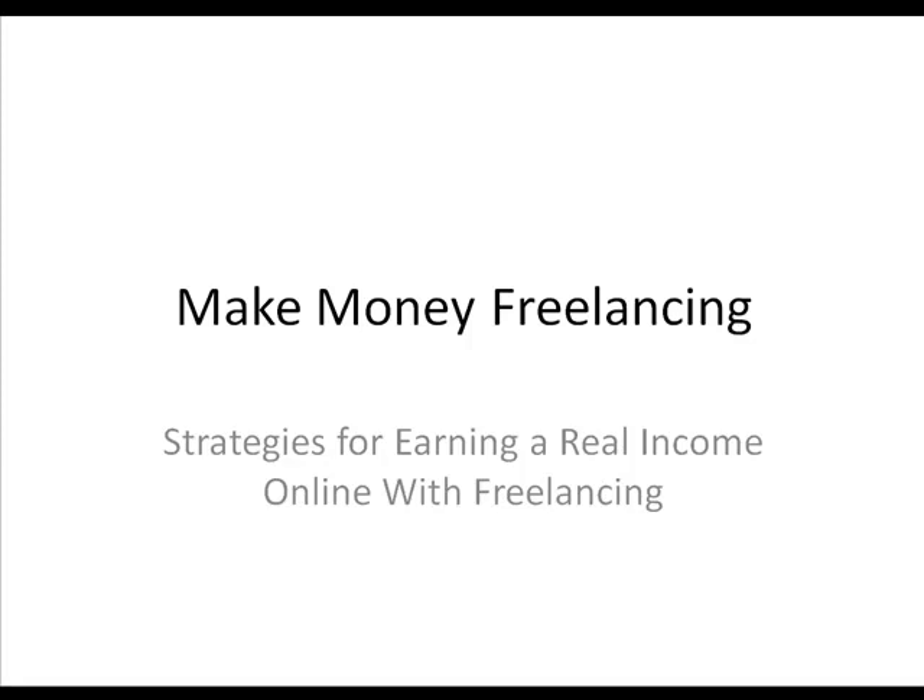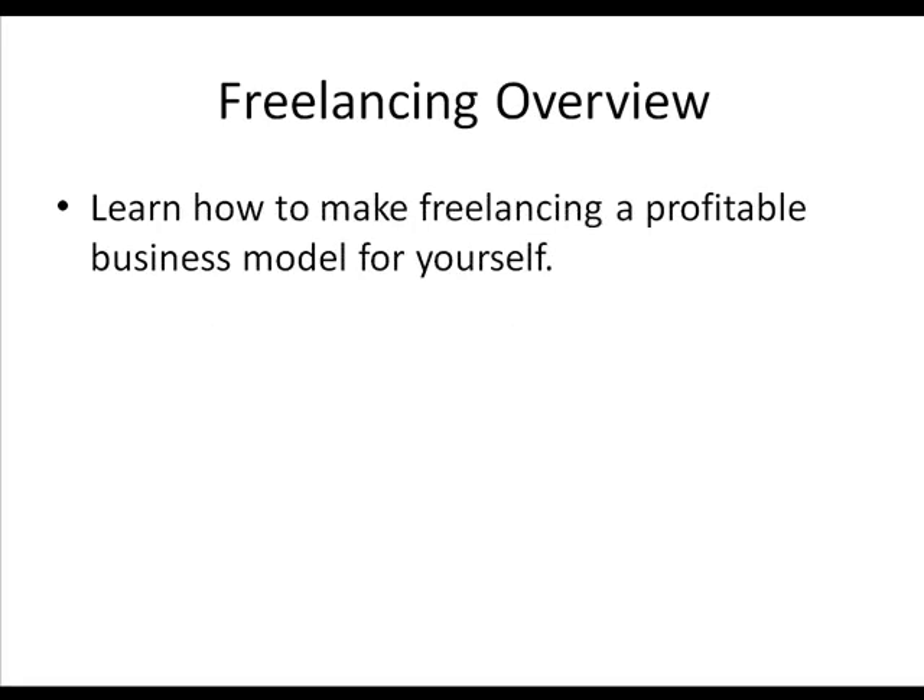In this short video series, we're going to cover how to make money online with freelancing. We're going to show you some real strategies you can use to start making a real income on the internet. We're going to start with a brief overview of freelancing, and throughout this video you're going to learn how to make freelancing a profitable business model for yourself.